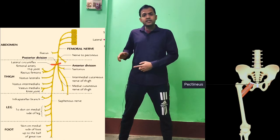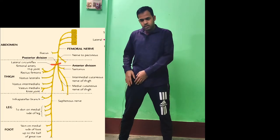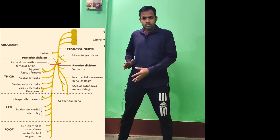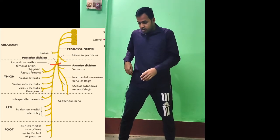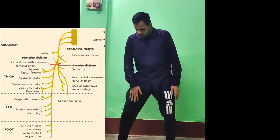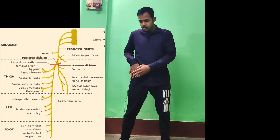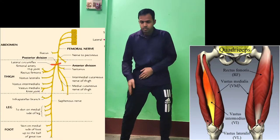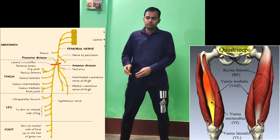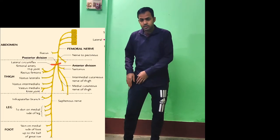Above the point of division — superior to the lateral circumflex femoral artery — one branch arises from the femoral nerve to supply the pectineus muscle. After division, the anterior part supplies the sartorius muscle, which is the longest muscle in the body, as well as the medial and intermediate cutaneous parts of the thigh. The posterior part supplies the quadriceps group of muscles: vastus medialis, vastus lateralis, vastus intermedius, and rectus femoris. It also supplies the hip joint.